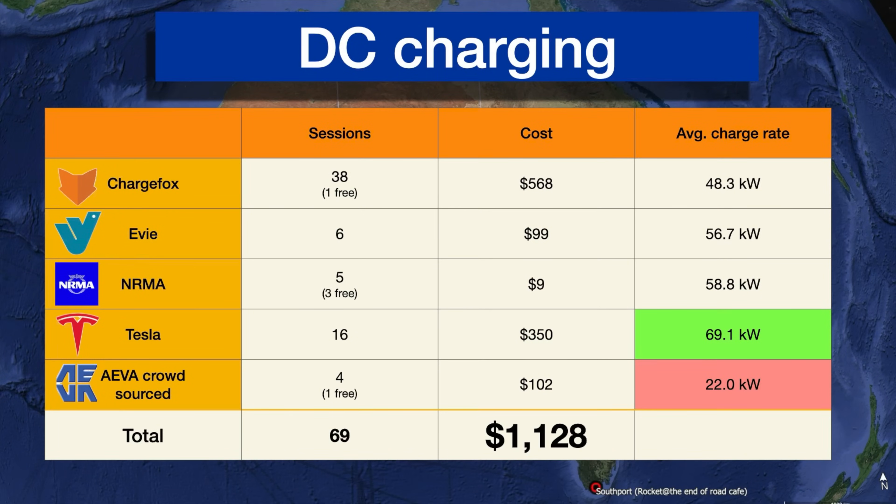We used 4 sessions there and one was free. So across 69 DC sessions, we spent a total of $1,128.